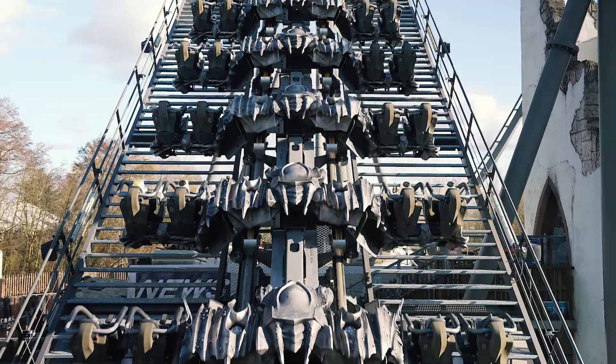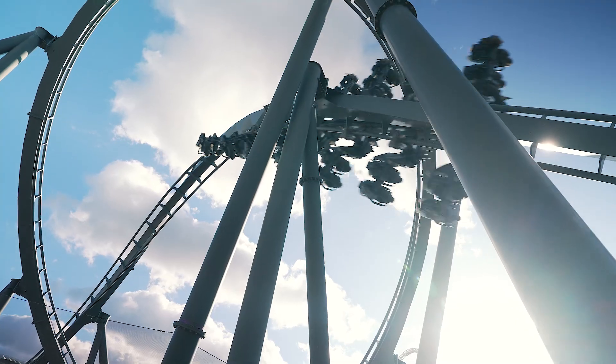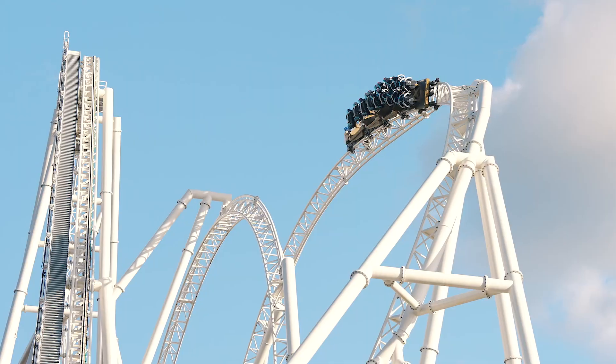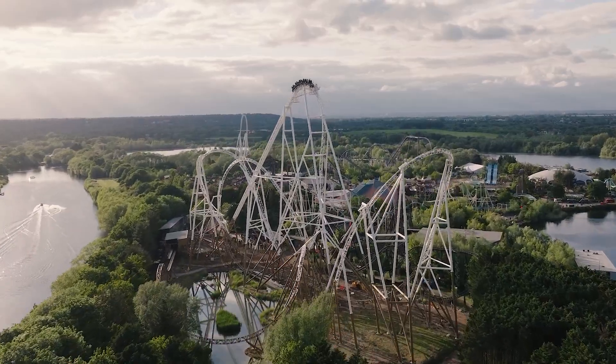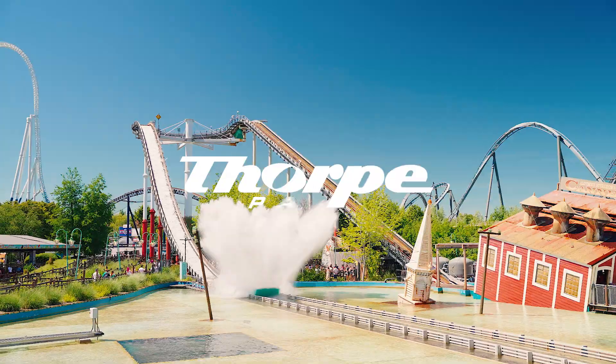After 2,800 hours of fine-tuning, third-party safety checks, extensive ride-team training and countless test cycles, it's time to throw open the gates for another action-packed season at the home of Feel Good Thrills.